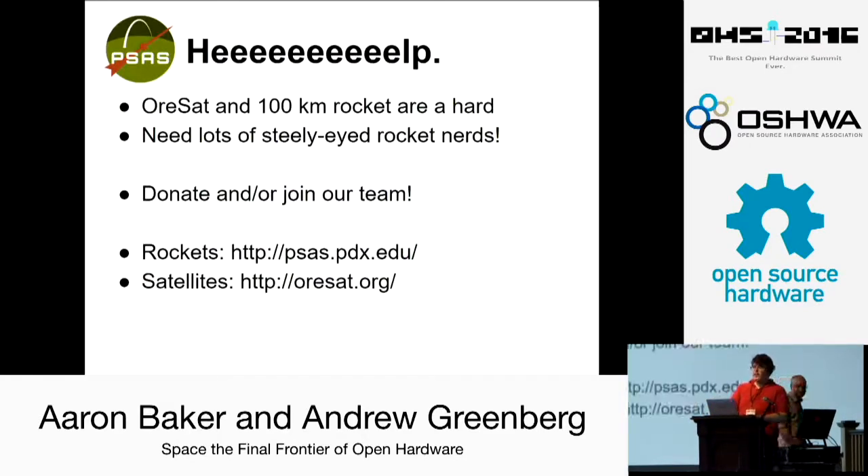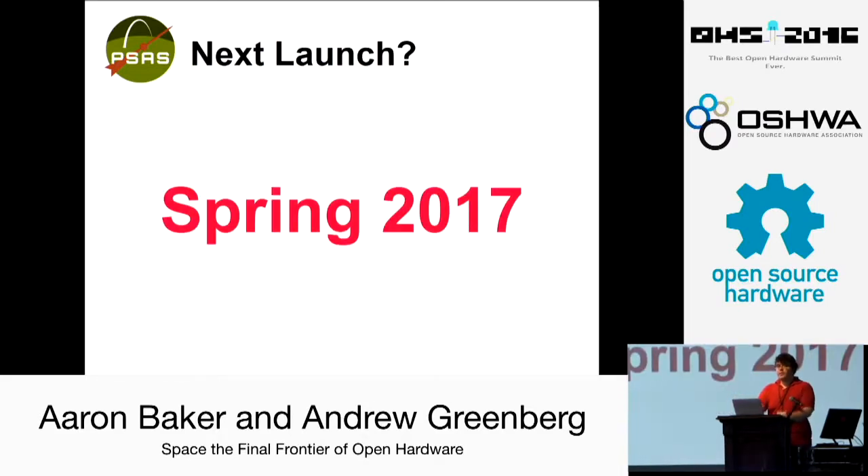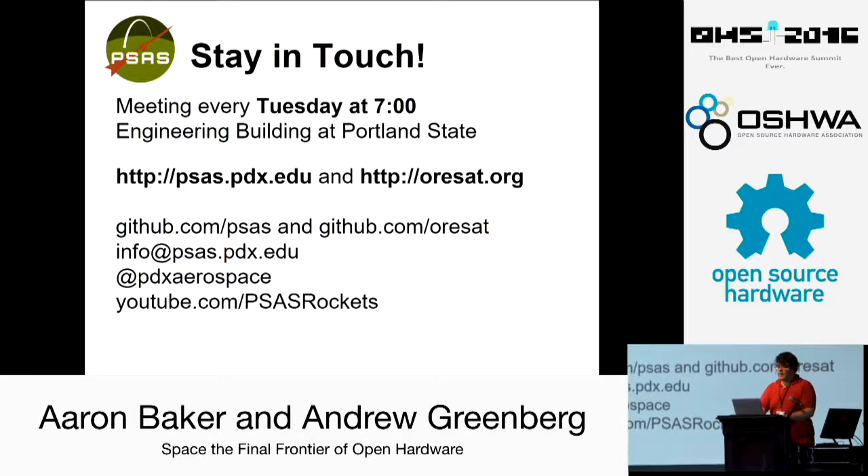One last thing: we need your help. We weren't joking about the ten-to-the-sixth dollars thing. If you have some cash to throw around, we do a Kickstarter crowdfunding campaign every year. But more than that, we desperately need your experience and expertise. We have tons of community volunteers and mentors. Both of our big ongoing projects are very difficult — we need you steely-eyed rocket nerds. You can go to psas.pdx.edu or orisat.org to get involved. Our next launch is in spring 2017 — we're launching the carbon fiber airframe with the reaction control system and other hardware we've built recently. Come to our meetings at PSU, come help out. Thank you very much.